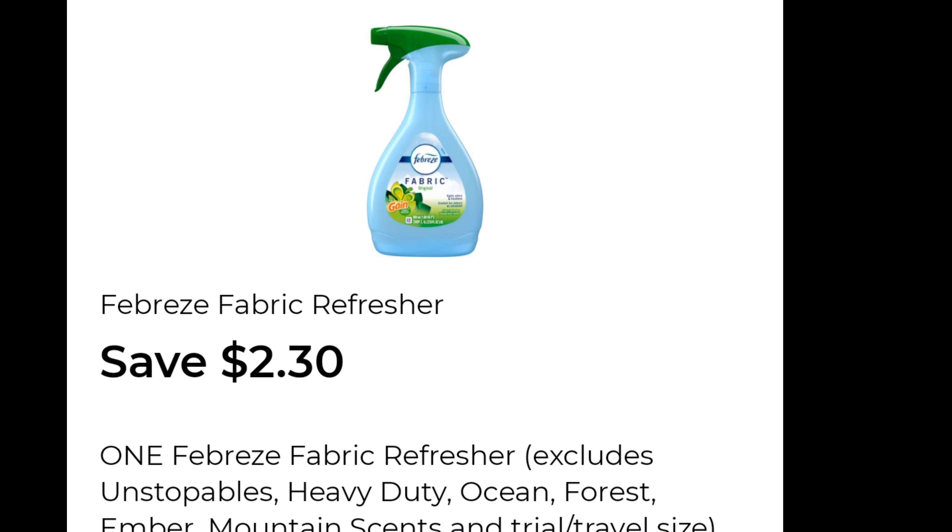$10.65 plus tax. Happy couponing! Here are the coupons you need to download: the $5 off of $25, the $3 off of Tide, the $2 off of Downey, $4 off of two Vaselines, and the $2.30 off of Febreze.